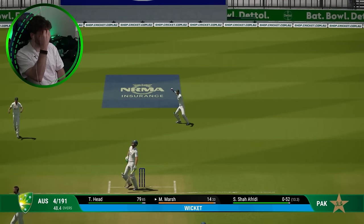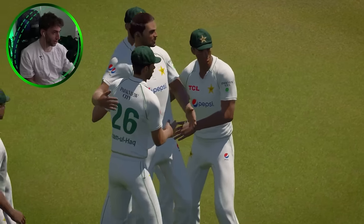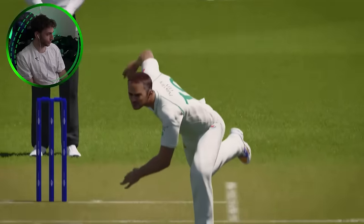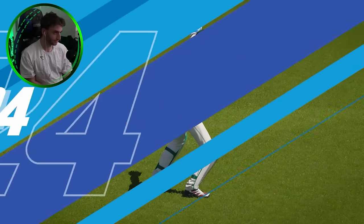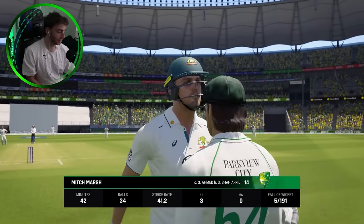Edged — Mitchell Marsh is out. Afridi gets the breakthrough, the partnership comes to a close. Just trying to play the defence off the back foot, and a really good catch behind the stumps by Rizwan. It's five for 191.